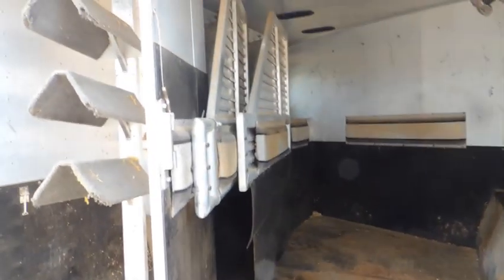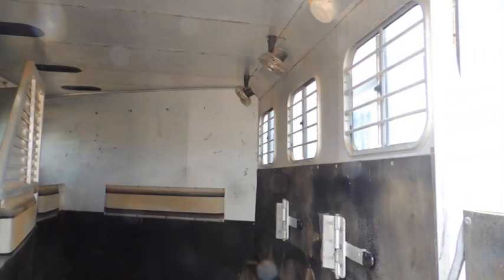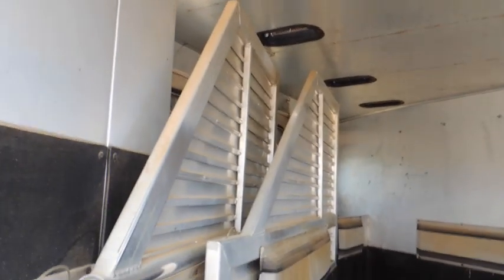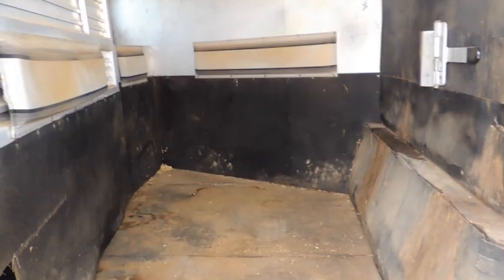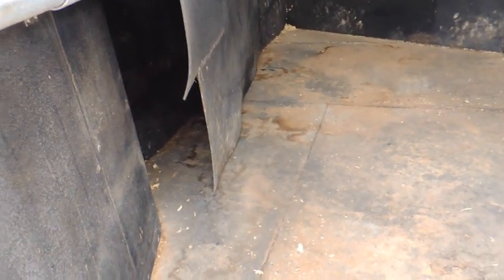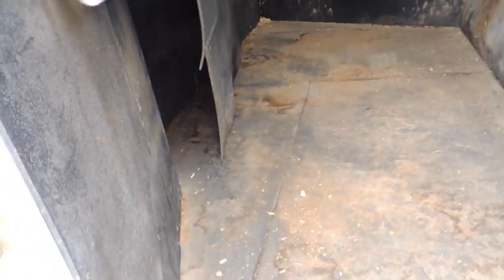Into the horse compartment, you have fans up on top. Everything in here is insulated — you have your roof vents and some padding. There's a rubber mat between your first stall, and you can store a little stuff in there as well.